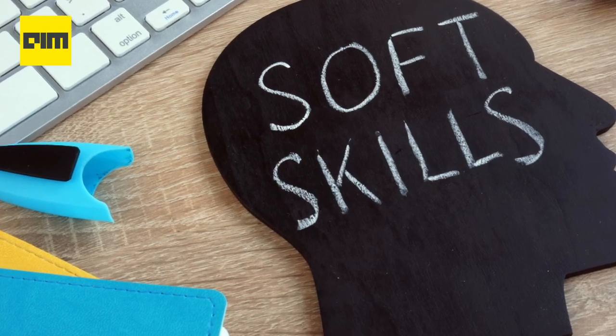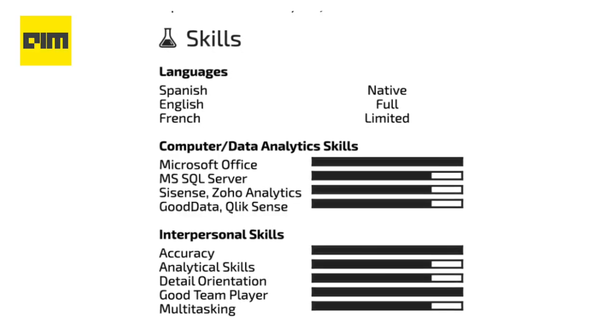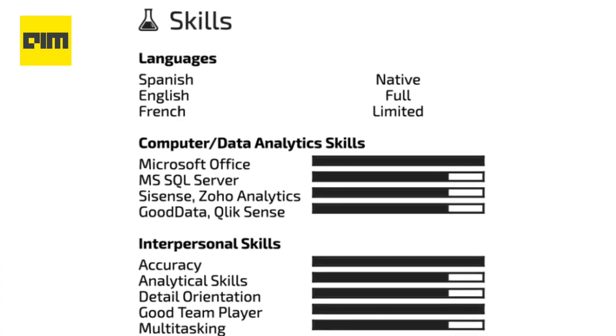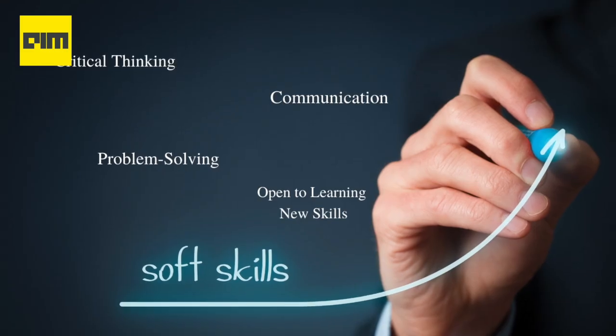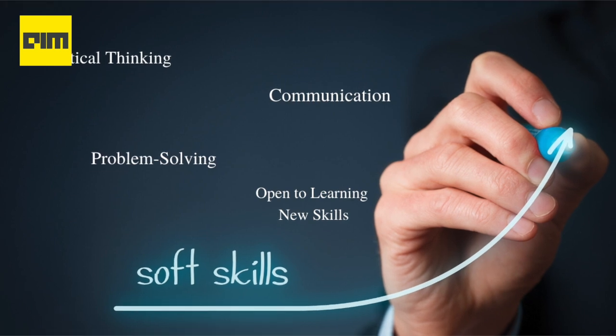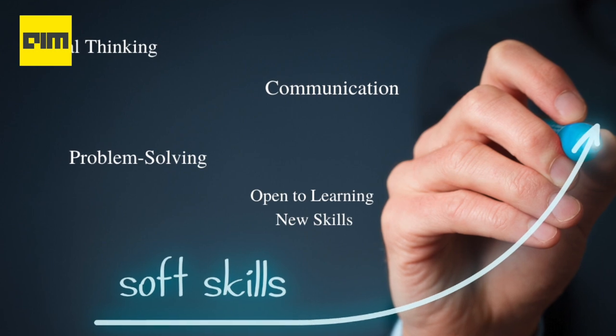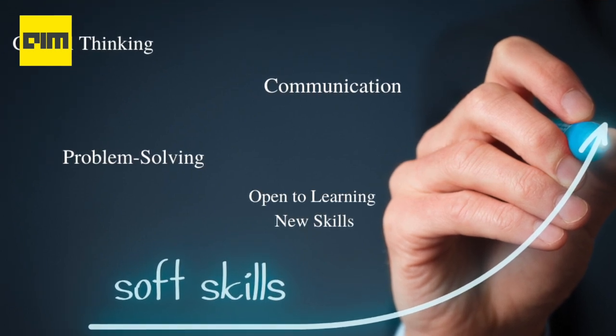Do not forget to add soft skills, since data science job roles include engaging in communication with other teams in an organization. Some of the soft skills that you can include in the resume are critical thinking, problem solving, open to learning new skills, storytelling, communication, etc.